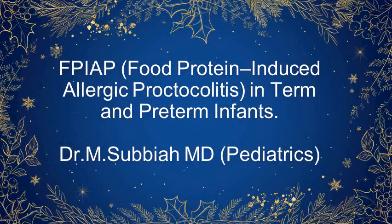Good morning to all. I am Dr. Subhaya. Today I am going to discuss a very important and common topic: food protein-induced allergic proctocolitis in term and preterm infants.